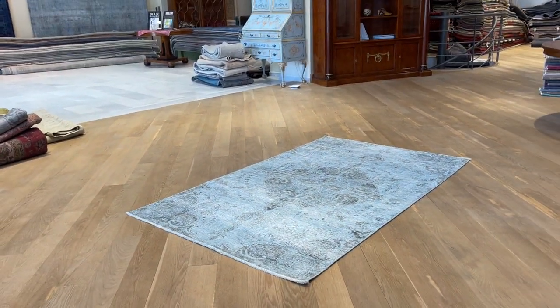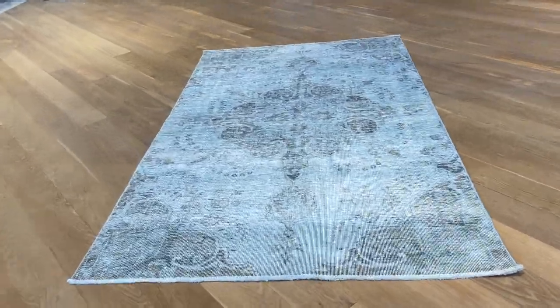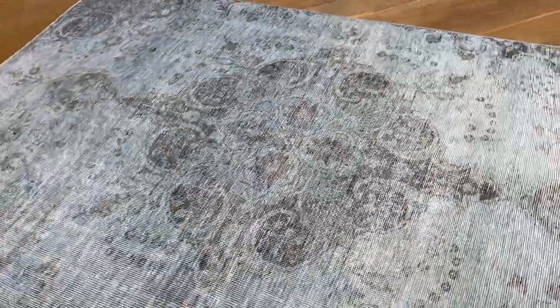Very high quality Persian carpet and a very rare size and color combination. If you have any further questions about this carpet or any other carpet in our collection, feel free to contact us, or you can even contact me directly through WhatsApp.